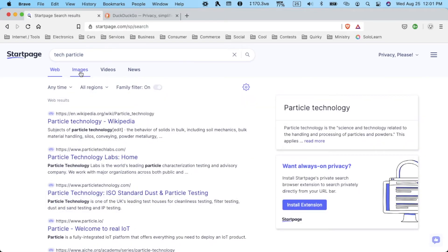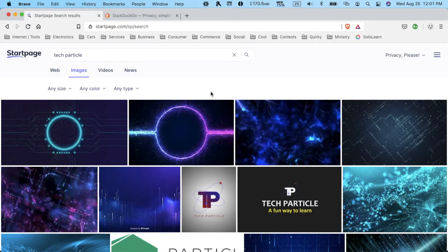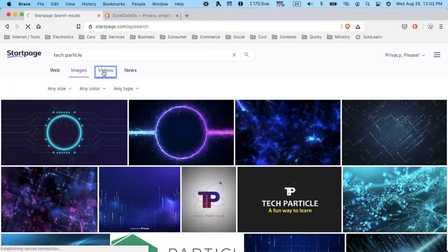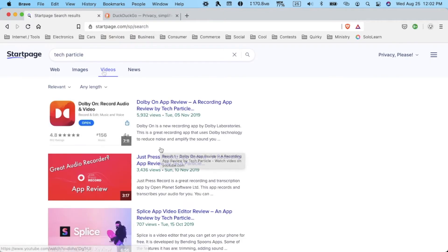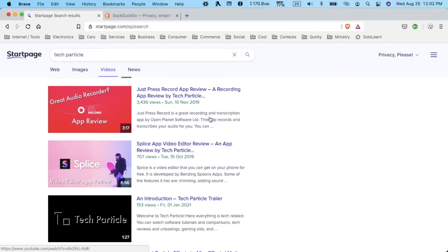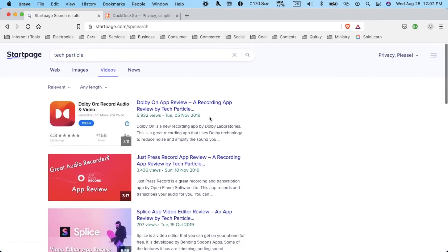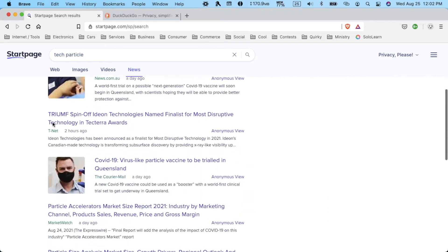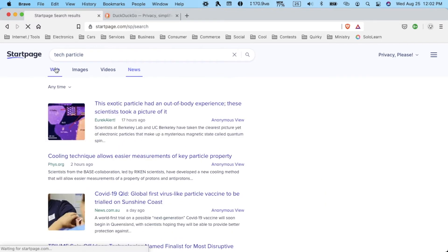Let's head over to images — the images view is pretty sweet. There are filters up top and it looks like you're looking at a gallery, with a clean, close together, minimalistic look. The videos tab kind of looks like a YouTube search result page — you get a thumbnail, a title, and some description. Over at news, you get the title, some description, and pictures occasionally, which is pretty good.